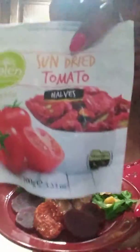Look at it. Doesn't it look delicious? And I also sautéed it with some sun-dried tomatoes. Delicious.